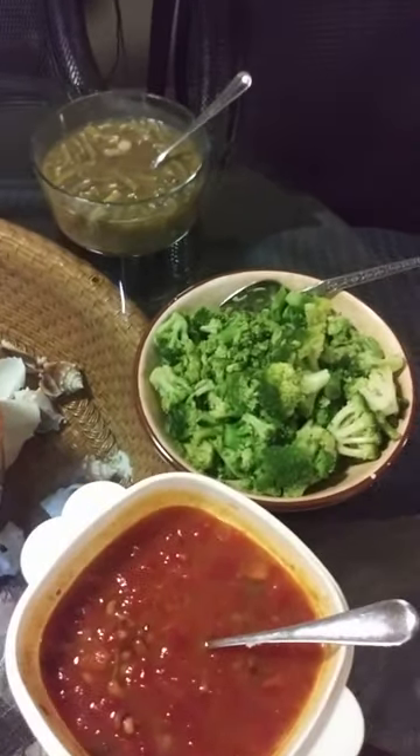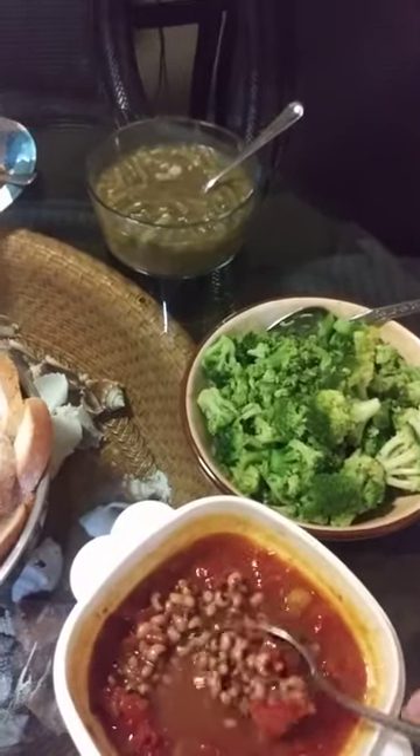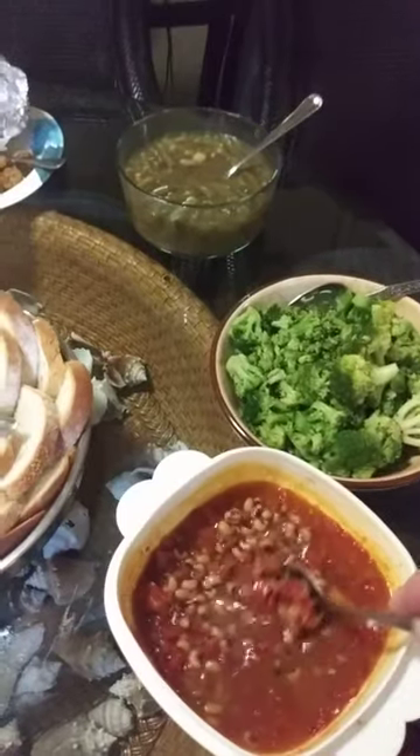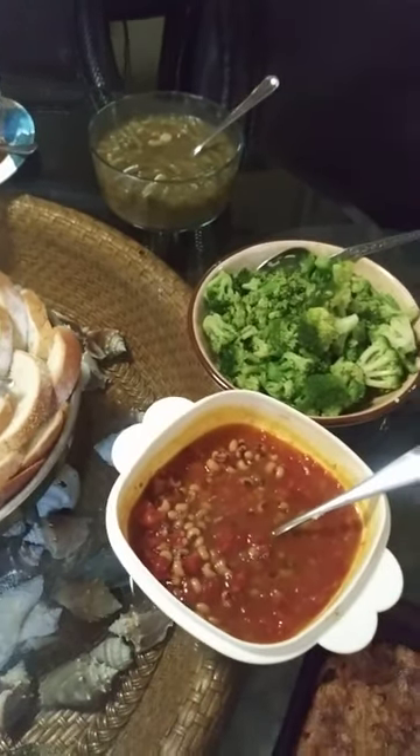Coming in with some Hoppin' Johns, field peas, kind of spicy, but man that's some good stuff. If you guys ever want to get that, I pick it up at Publix.